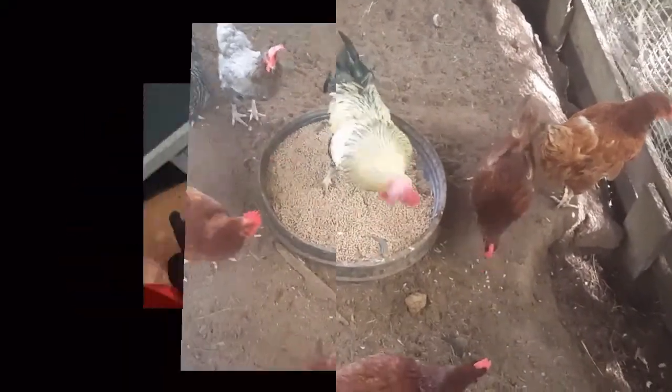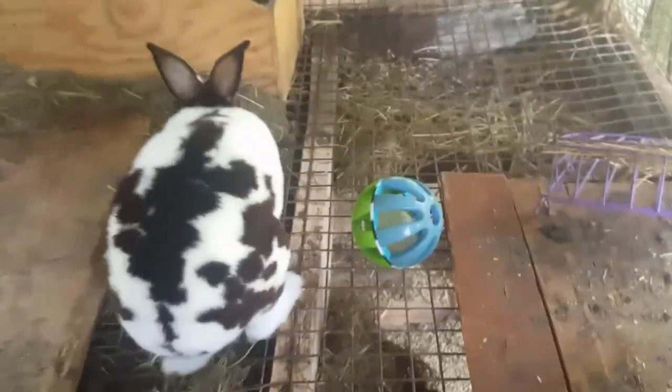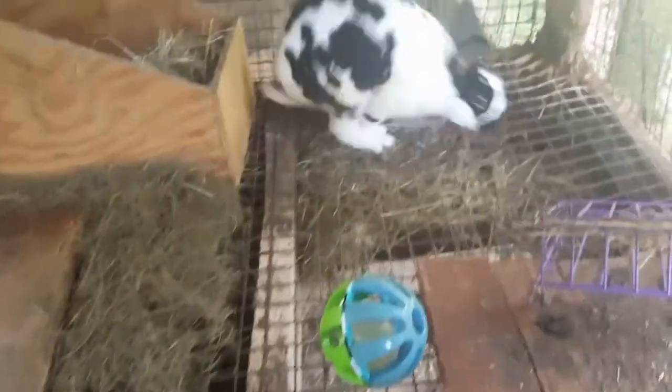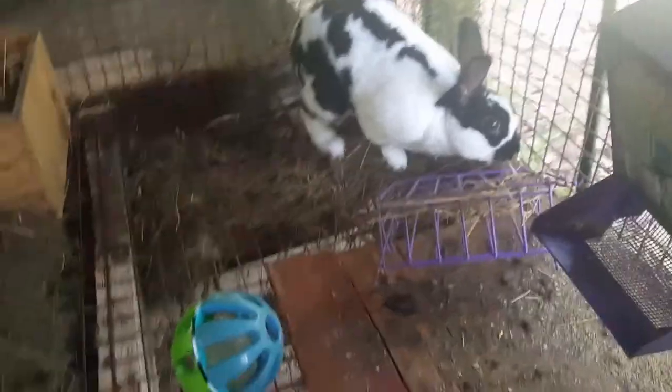I'm gonna help him — somebody had to have his nails clipped and get a grooming.